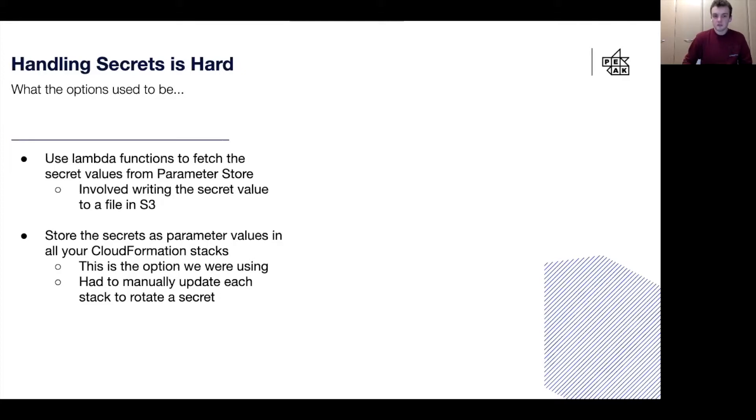There were a few problems with this. Having inline Lambda functions in your stack template can make it quite messy and hard to read. Also, if you need to change the code, you need to change it in each of your stacks. The main issue is that you're taking a value that was stored securely and writing it as plain text to a file in S3, which defeats the purpose of storing it securely in the first place. And if you get the permissions wrong on that bucket in S3, it could be open to the internet as plain text.